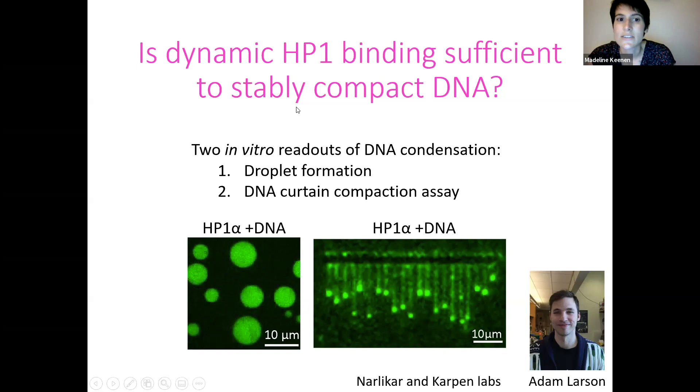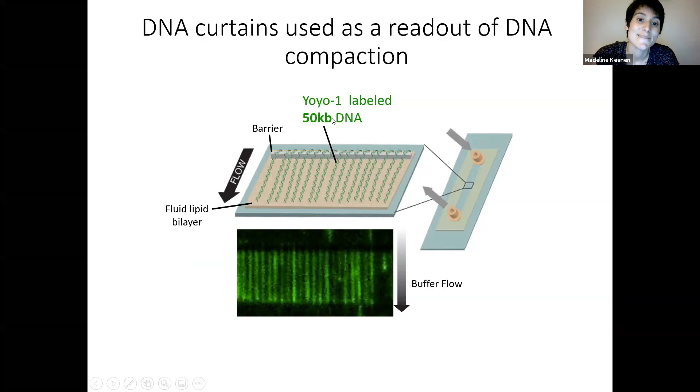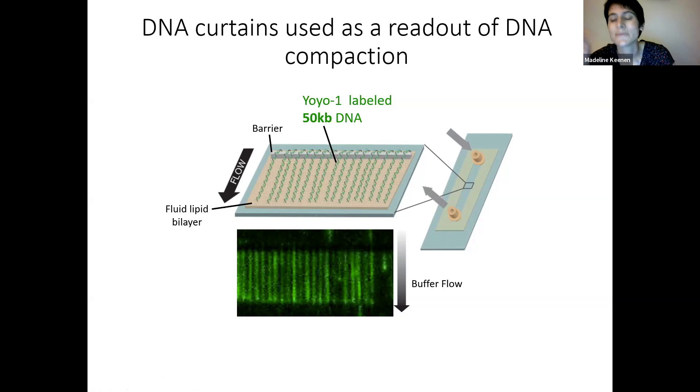First I'll go into stable compaction of DNA by HP1 alpha, then go into the dynamics. DNA curtains is a single molecule technique that aligns thousands of DNA strands on a fabricated barrier. We use a flow cell with a glass surface and a lipid bilayer. DNA is tethered to the lipid bilayer, and buffer flow pushes it to a chrome barrier to extend it. The setup uses TIRF microscopy, with force in the femtonewton range — enough to extend the DNA but not a lot of force.